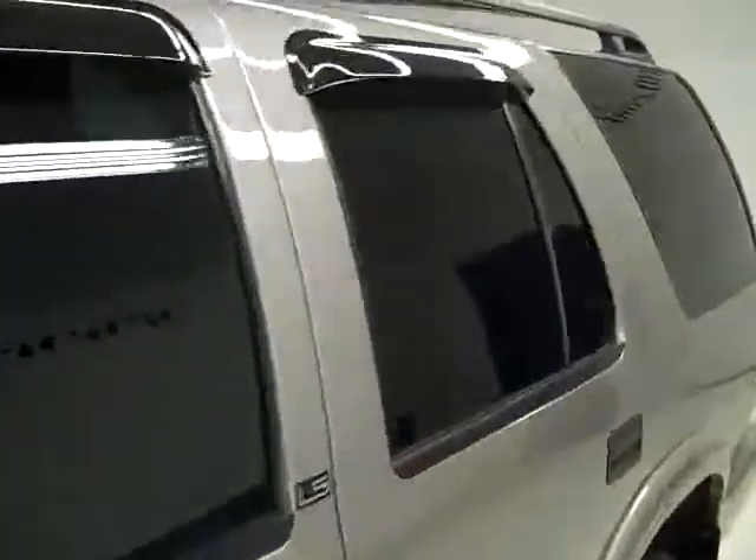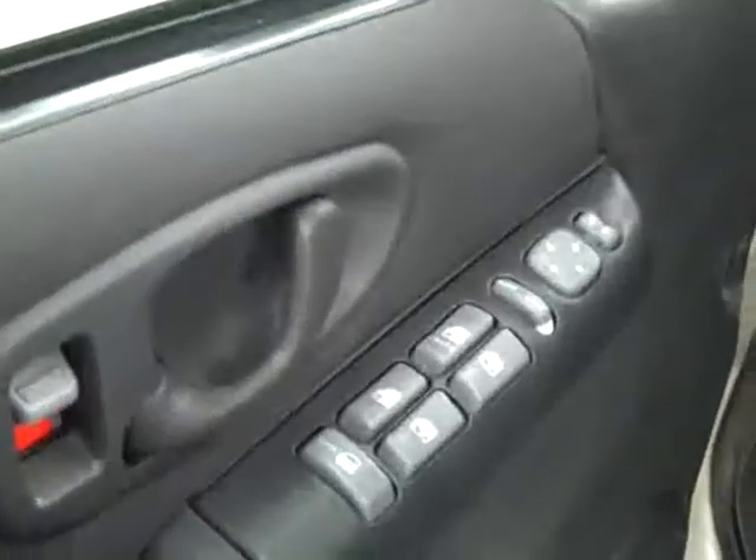Hood looks good too. Let's take a look inside. Here you get your power windows, locks and mirrors. Manually adjustable seats with cloth interior. Cloth is in good shape, no rips or tears, no stains, floors are nice and clean too.